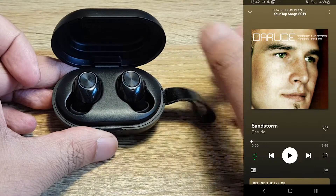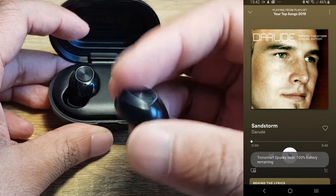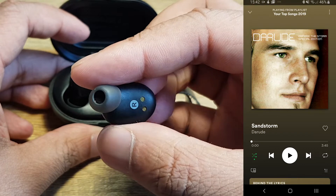All three earphones automatically connect to the phone when you pull them out of the case, quickly and seamlessly. When you return them to the case, it pauses the music and starts charging the pods.